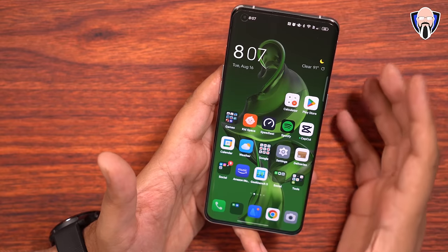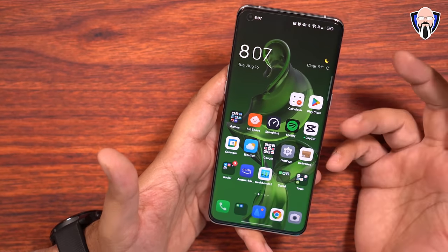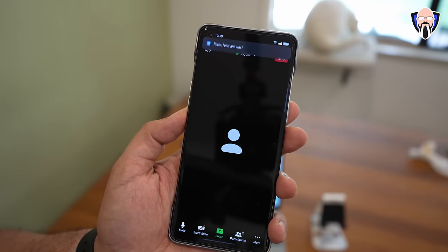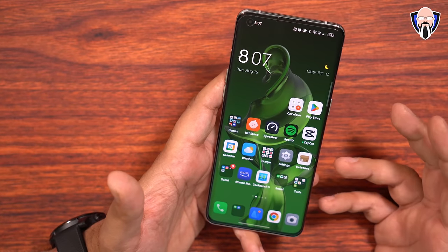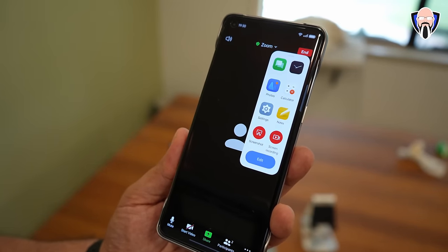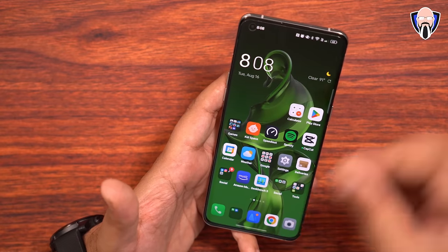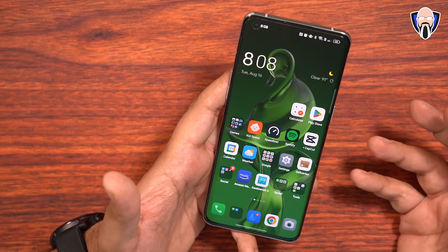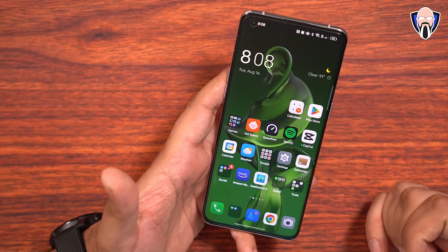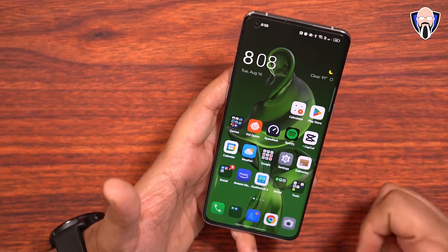The next feature I want to talk about is the meeting assistant. Unfortunately it's not currently working on my device, but the intention behind it is to help us focus on the experience of being in a meeting — a conversation, video call, and so on. The system recognizes that state and minimizes background processes to make sure that connection runs in priority mode, and also minimizes the amount of notifications that distract us. It's an automatic function built into ColorOS 13 that works more in the background.